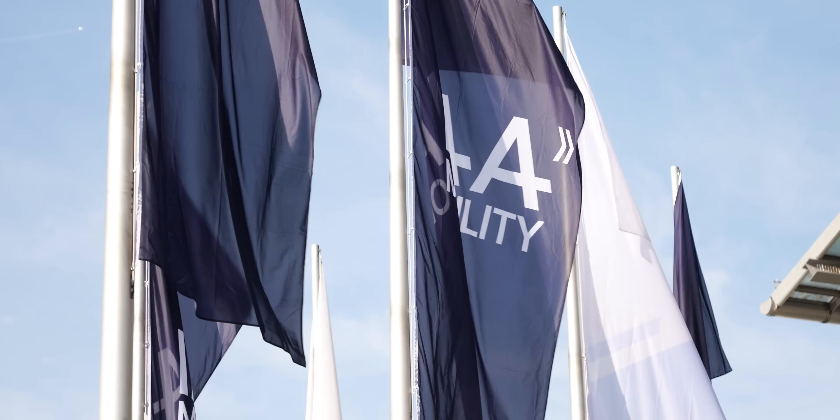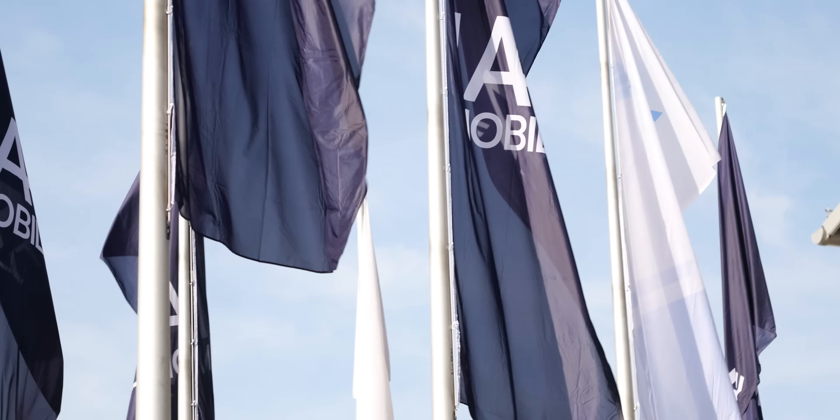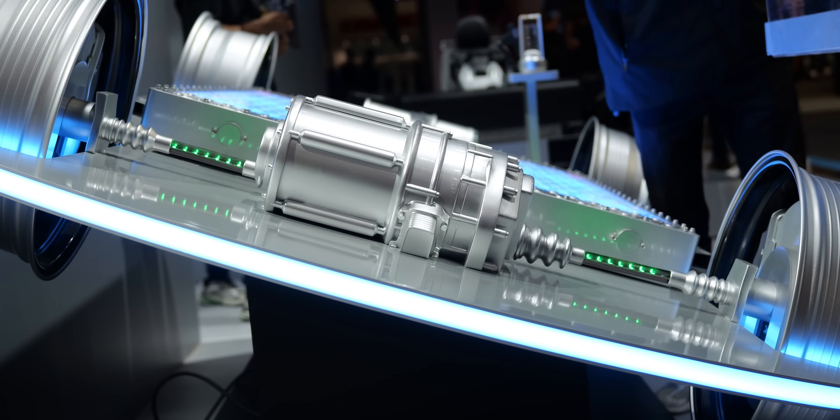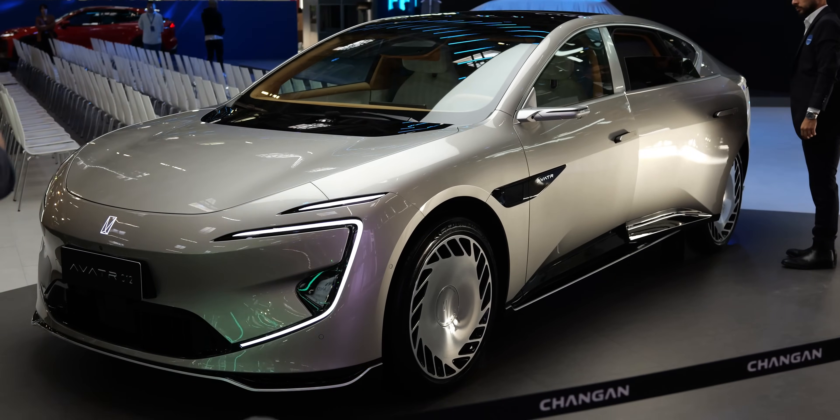We've just come back from IAA Mobility in Munich and after seeing some interesting new technology — some crazy stuff as well — there are a few things I think could revolutionise your future EV. And if you're like most EV owners out there, we can agree that we have the same sort of complaints with our cars.